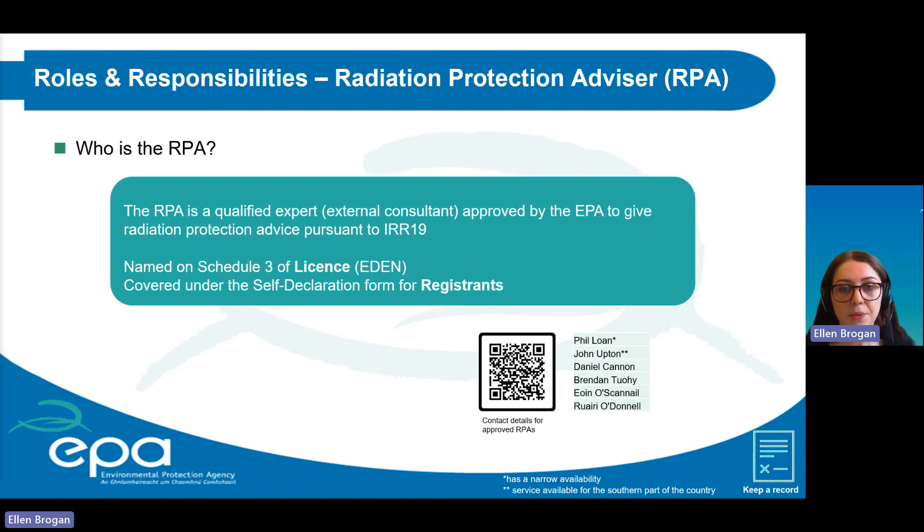The radiation protection advisor is a qualified expert and external consultant approved by the EPA to give radiation protection advice pursuant to IOR19. They are named on schedule three of the license through EDEN, and this is covered under the self-declaration form for registrants. The EPA has compiled a list of radiation protection advisors available to provide services to the veterinary sector, with full contact information available via the QR code on the slide.